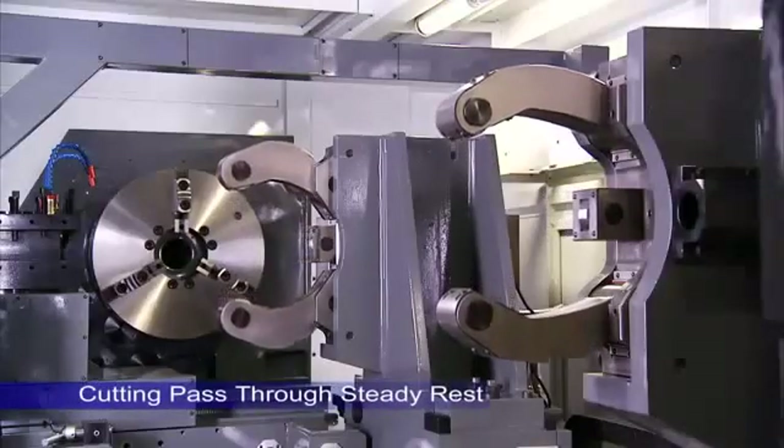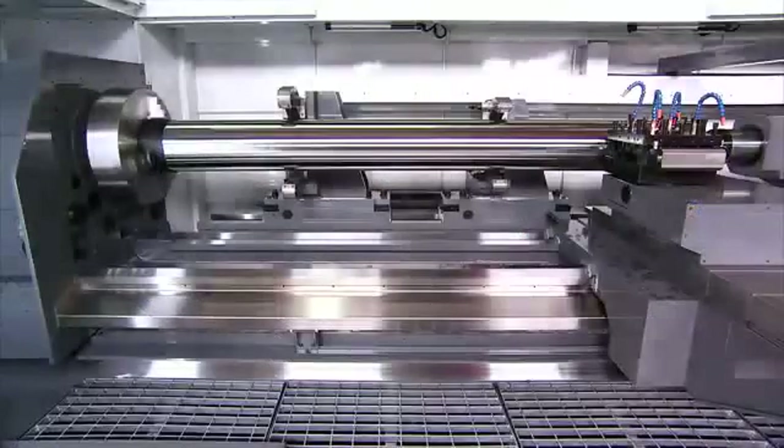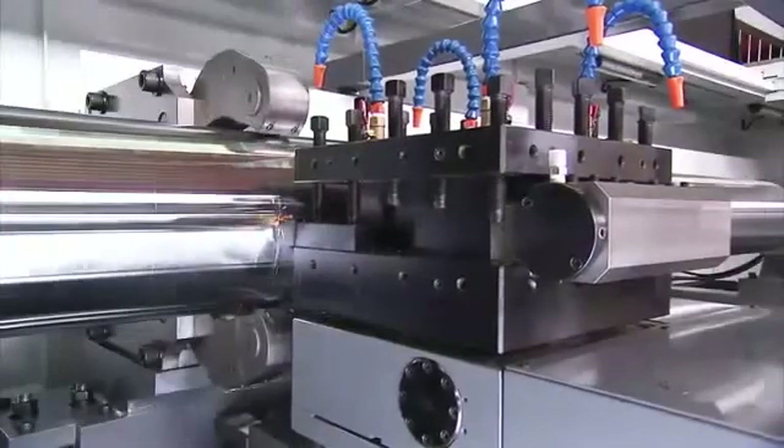The carriage design of this lathe bed allows for super long machining of bar up to 14 meters in length in a single cut, as the carriage can run the full length of the workpiece without interference from the hydraulic steady rests.